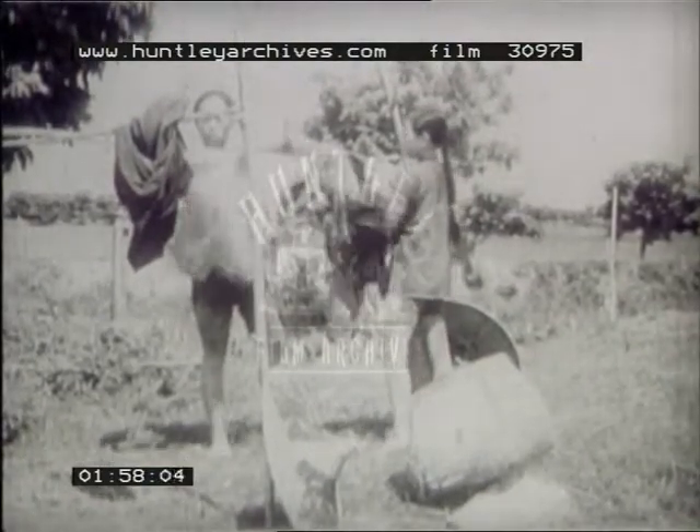In North China, where the winters are cold, farmers also burn straw to heat their homes. Nearly all the clothing worn in South China is made of cotton. Because our winters are mild, we do not need heavier clothes to keep us warm.